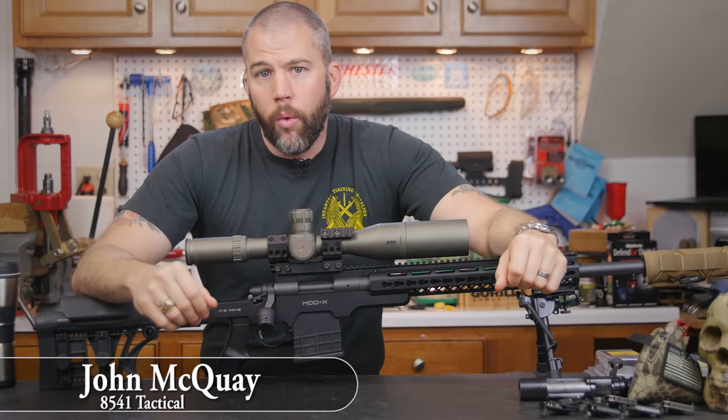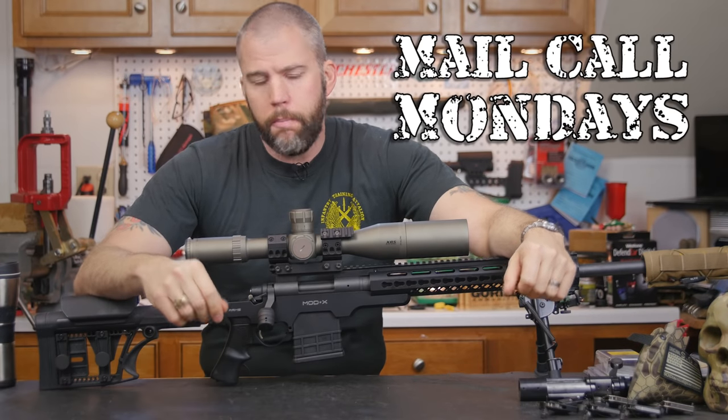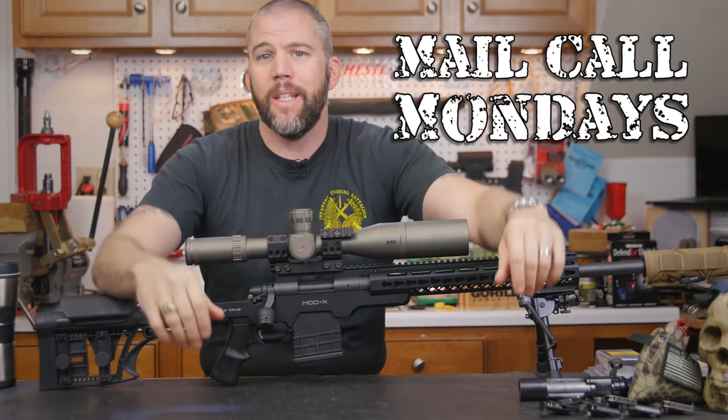This is John McQuay with 8541 Tactical, and this is Mail Call Mondays, the show that answers your questions about precision rifles, optics, and equipment.